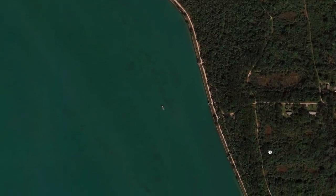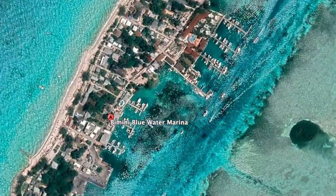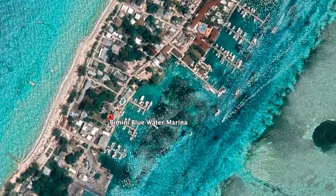We will go out here, which has easy access to the ocean. Then we will sail across the Gulf Stream, making our way towards Bimini, Bahamas, where we'll hide out from a passing cold front. Next time we see you, we'll be in the Bahamas.